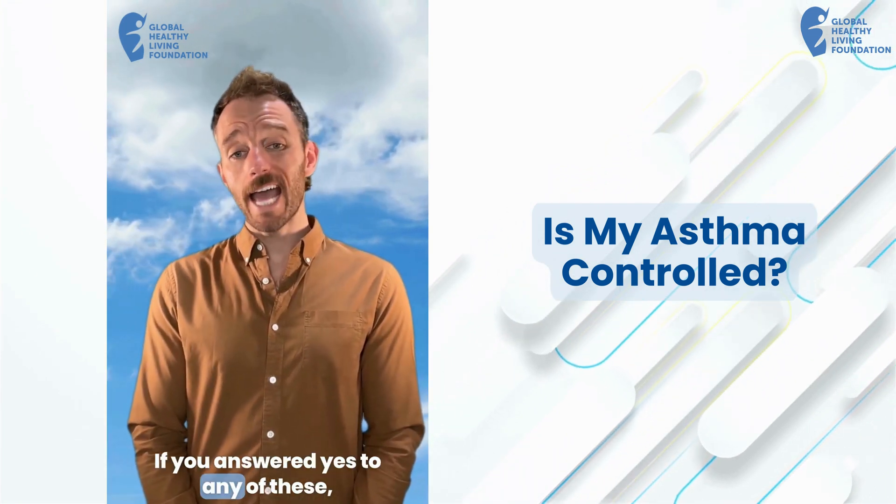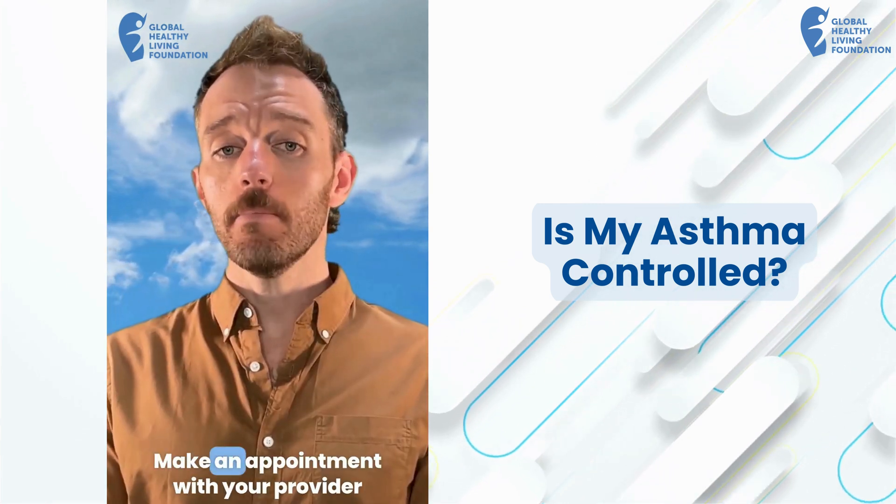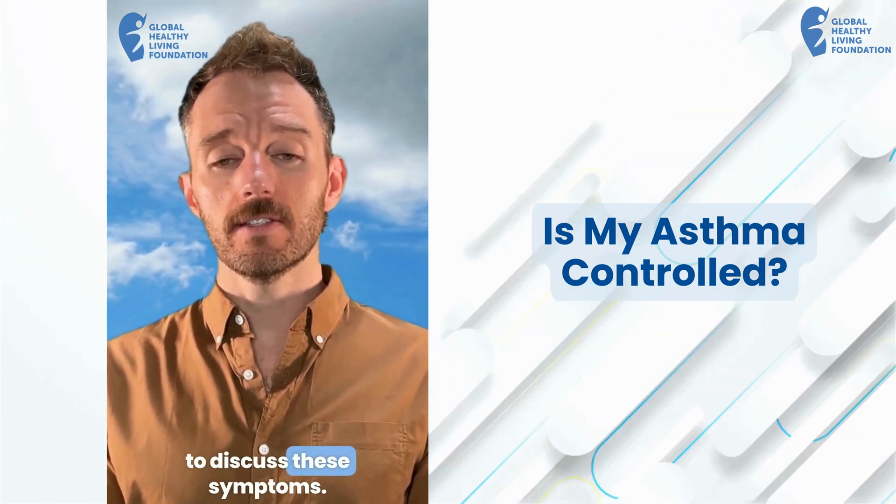If you answered yes to any of these, your asthma may not be well controlled. Make an appointment with your provider to discuss these symptoms.